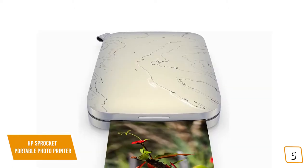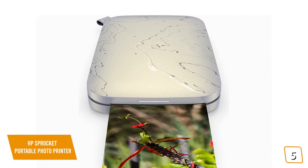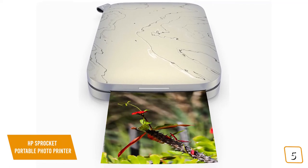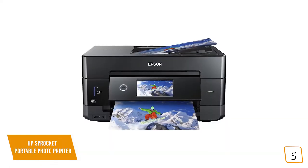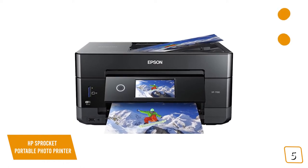You'll be able to get about 35 prints on a single battery charge, making it great for outings, parties, and vacations. If you're looking for a more traditional photo printer that will give you great value for money, then be sure to stick around for the Epson Expression Premium XP7100 coming up next.